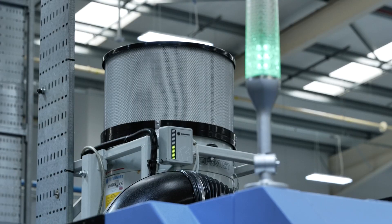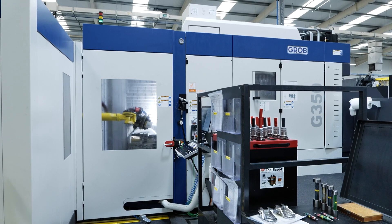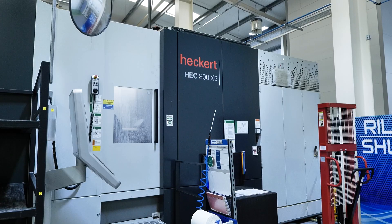We have a huge variety of machines and the FilterMist units are flexible enough to accommodate the different types, sizes, and requirements for those machines. We have machines that are large in scale, so we needed something that was able to effectively extract from all those different types of scenarios.